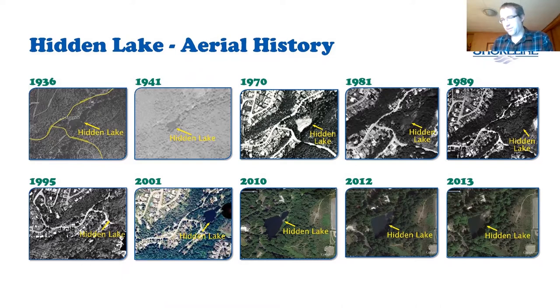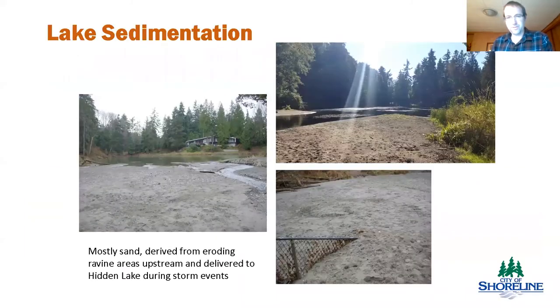1995 was when the county put it back, and you can see the current lake configuration in pictures from 2001 through 2013. In that last picture in 2013, you can see the sediment in the forebay before the city did our most recent and final sediment removal in 2013. That's actually kind of what the forebay looks like today — it's pretty much filled in. The lake is continuing to deposit sediment and fill itself in.